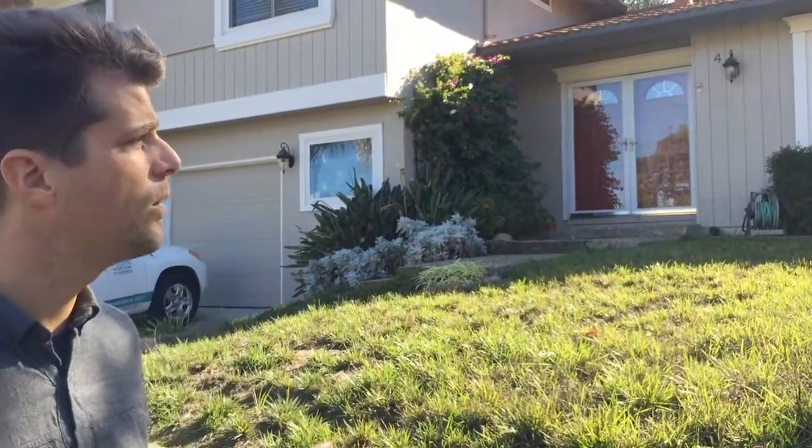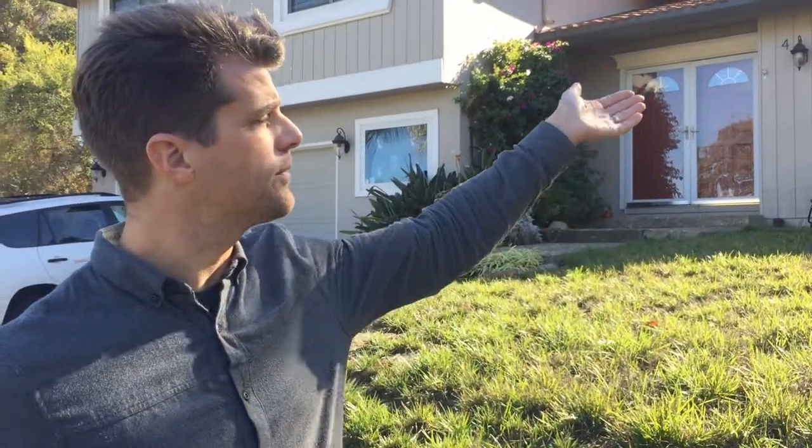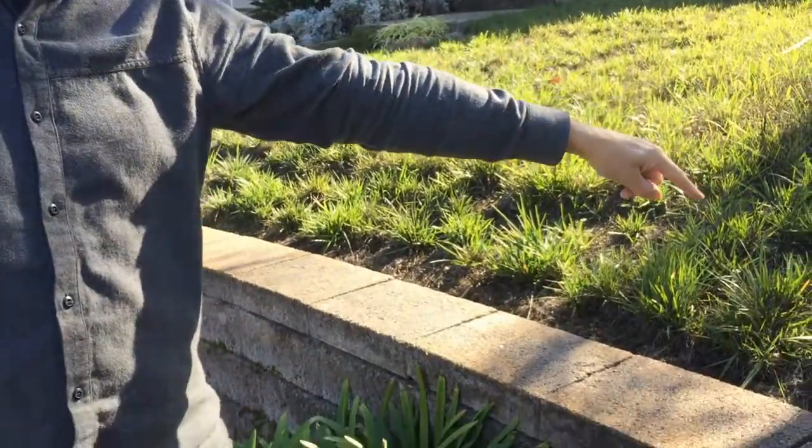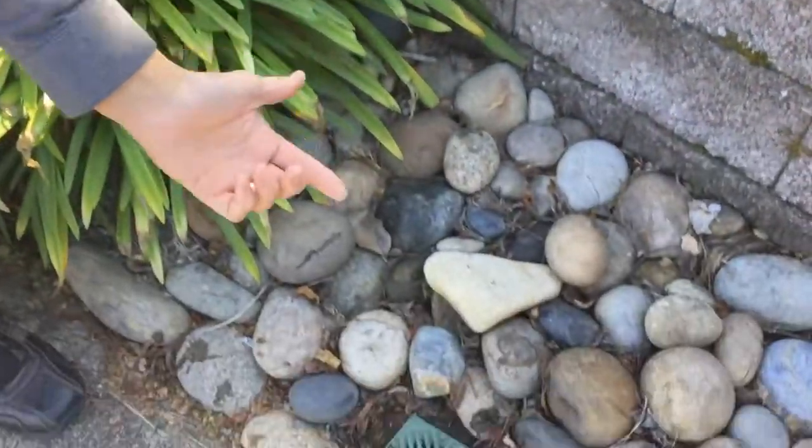Hi, I'm Andrew Pierce with the Contra Costa Mosquito and Vector Control District, and today we're actually at my own home. When it rains, water comes down the downspout and runs through a pipe underneath the property, then resumes at the front of my house.